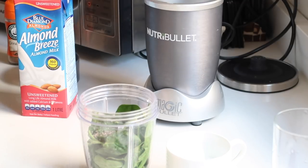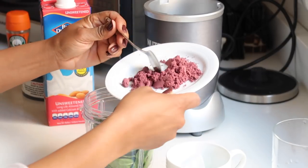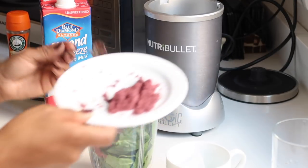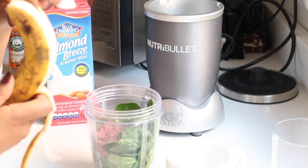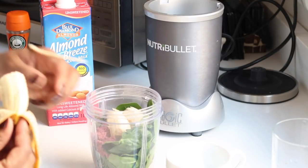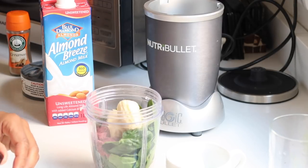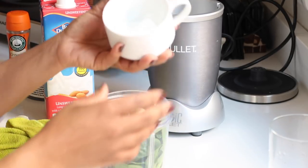From there I followed with acai powder. I love adding a little to my green smoothies — it doesn't really change the color but has really great health properties. Then to make the smoothie nice and sweet, I added a banana. Bananas are life — like avocados. I do not understand people who don't like bananas and avocados; y'all are weird!